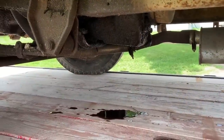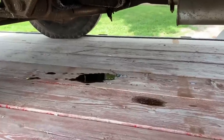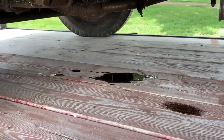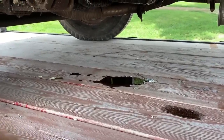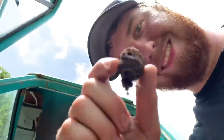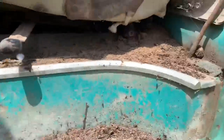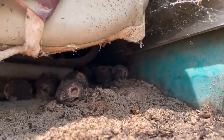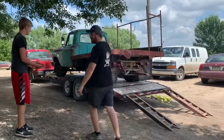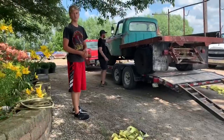The old man did say it had a rear main leak and that's why it got parked, but that is a rear main geyser — it's blood. We are at our place of residence; we made it. The straps only fell off like 10 times.